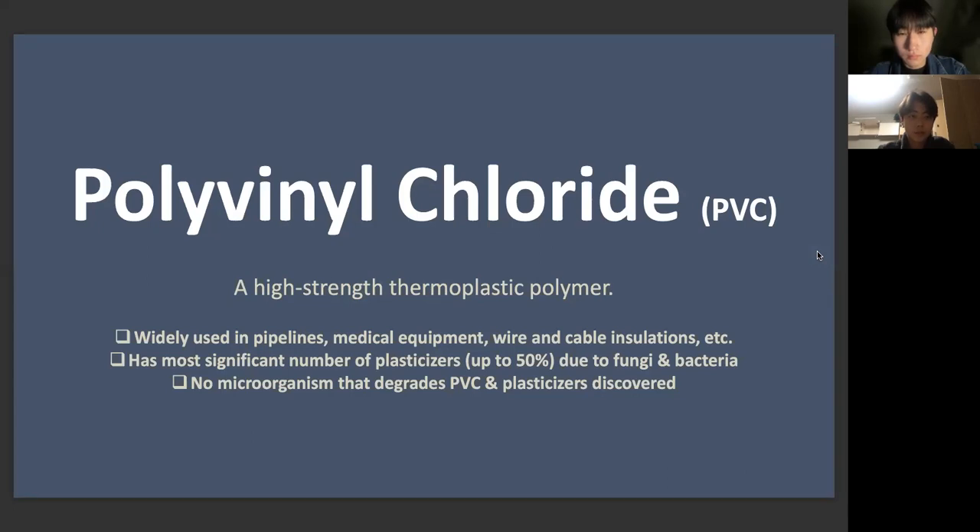PVC, or vinyl, is a high-strength thermoplastic polymer that is widely utilized in applications such as pipelines, medical equipment, and wire and cable insulation. PVC has the most significant amount of plasticizers of all the primary forms of synthetic plastics, up to 50%. Because many fungi and bacteria use plasticizers as a source of nutritional carbons, plasticized PVC is frequently attacked by them.